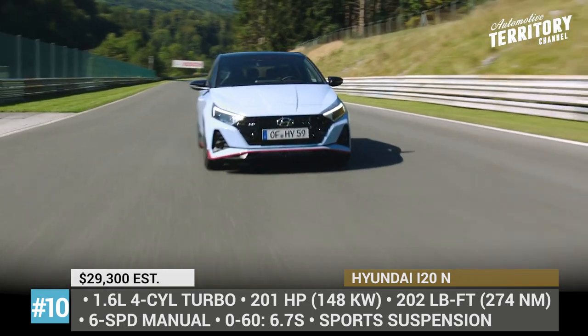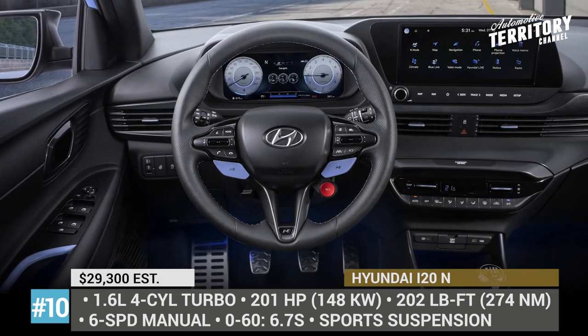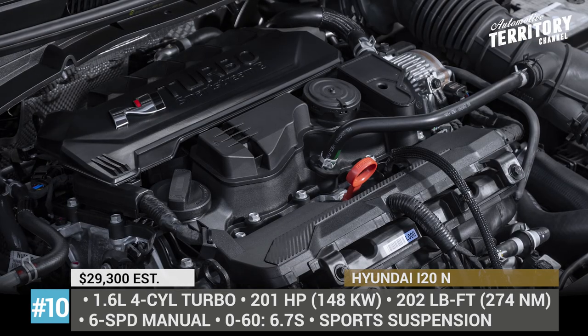Other notable exterior features include full LED lights, a white grille with a unique pattern, new side skirts and a WRC-inspired roof wing.